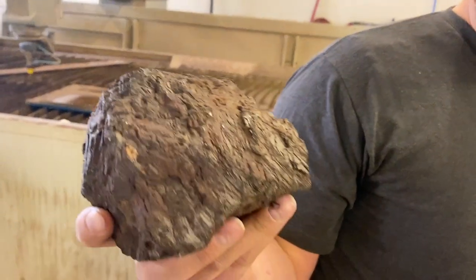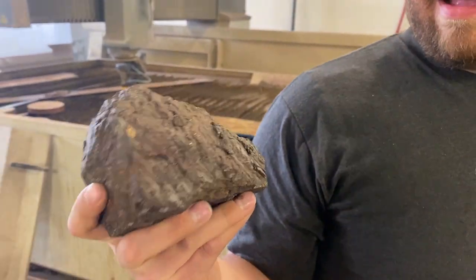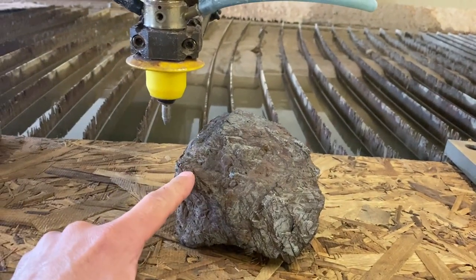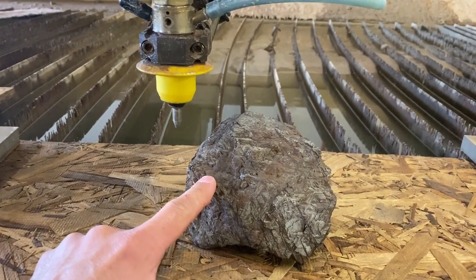What is the estimated value of this? I don't have to give you an estimated value because this was actually purchased — for $10,000. We think that makes this the most expensive thing we've cut or will have cut. In the past we've cut a Desert Tech rifle valued at around six or seven thousand, and a gold bar with Cody from Cody's Lab that was about two thousand dollars at the time — even at today's prices only worth about four or five thousand. So I think this is the most expensive thing we've ever cut.